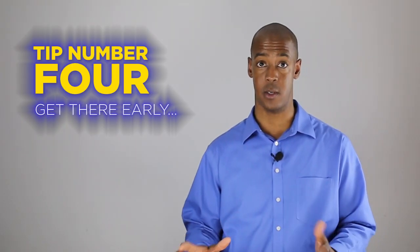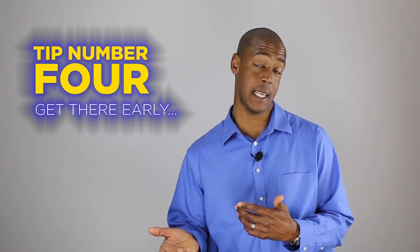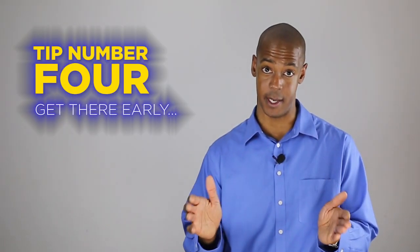Tip number four. Make sure you show up to class early so you can get comfortable, attend to those last minute details, and be ready for the exam ahead.